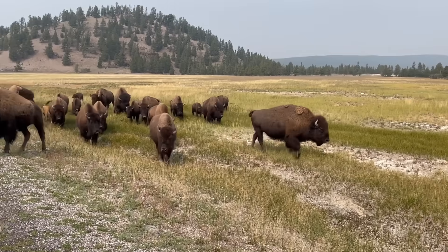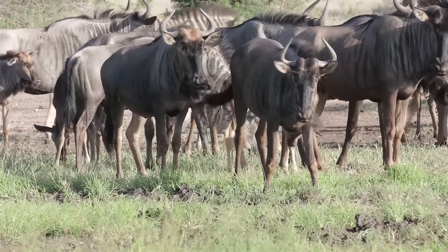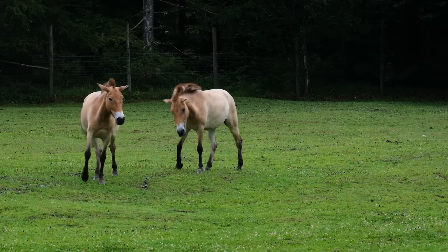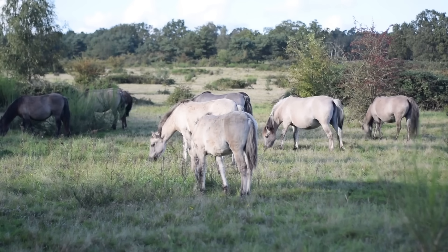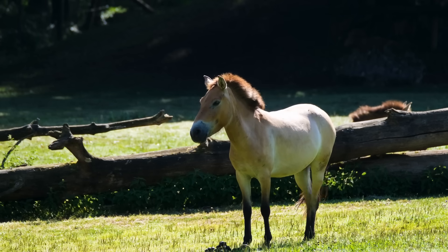It's believed that the aurochs were the grazers that really shaped the grasslands of Europe, equivalent to the American bison and African wildebeest. As wildebeest are often followed by herds of zebra today, the aurochs grazed alongside the tarpan, Europe's wild horse. Though the tarpan, the ancestor of domestic horses, are sadly extinct, they were in fact a subspecies of wild horse, very closely related to Przewalski's horse, which lives on.